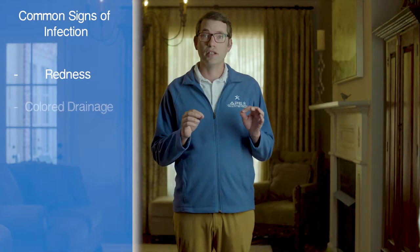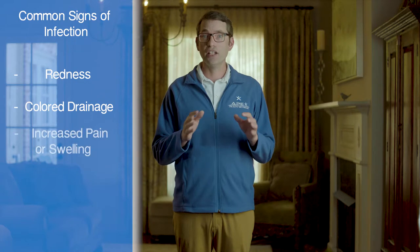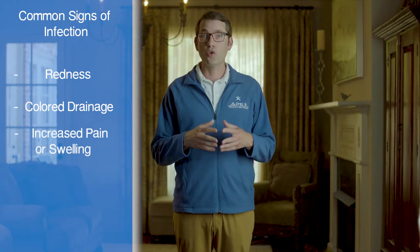With every dressing change, you should look for signs of infection. The common signs of infection are surrounding redness, color drainage like white, yellow, green, or pink, or an increase in pain or swelling, or a bad odor.